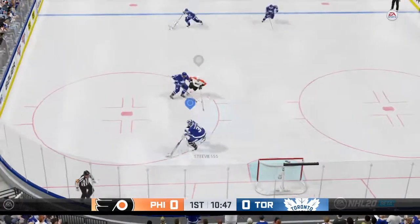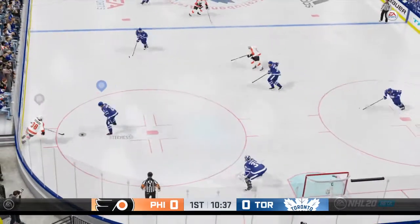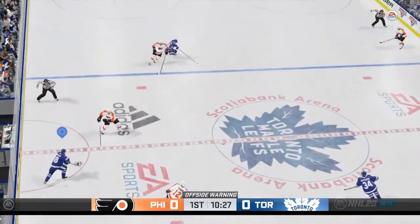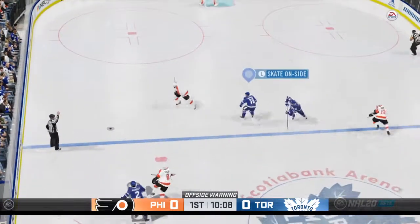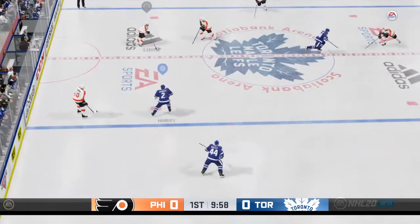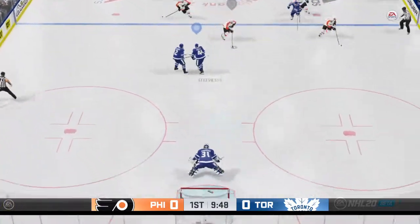Gets it out of his own end. Trying to clear. Cross the blue line and they'll get that much needed change. Yeah, they've got to get guys off the ice — they look tired. Now you can get a fresh group on the ice. They've got the defense outnumbered.